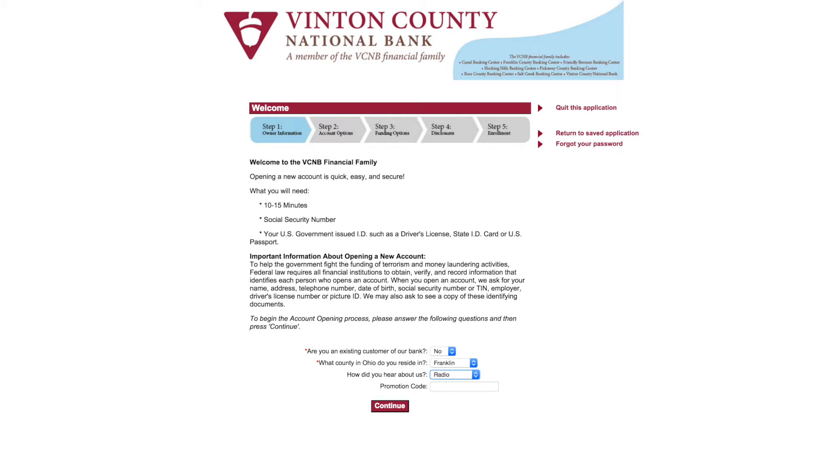First, you will need to verify whether you are a VCNB customer, your county of residence, and how you heard about us. Press Continue when finished. Please note, if you are an existing VCNB customer, it will ask you to log in to your online banking to open an account.